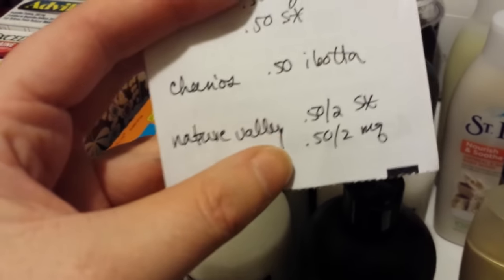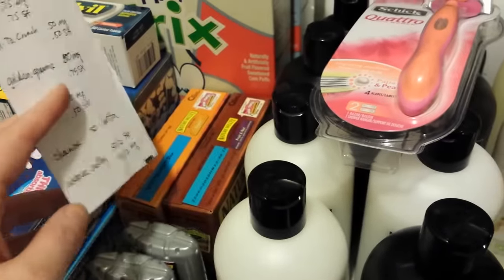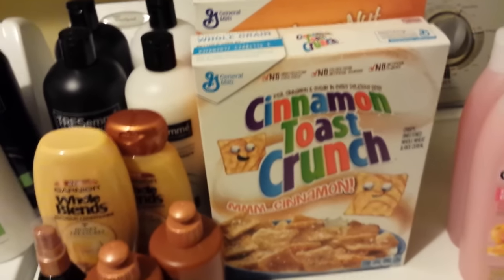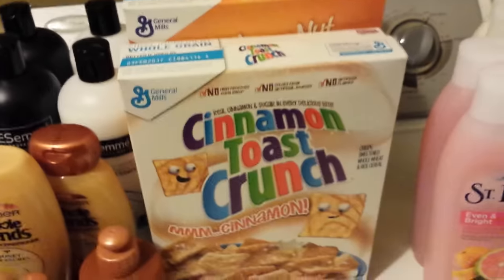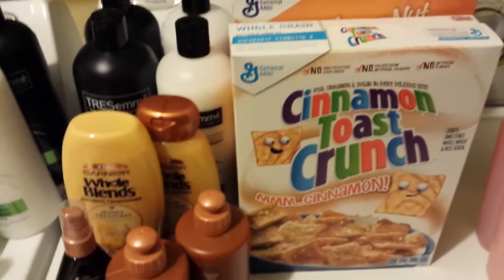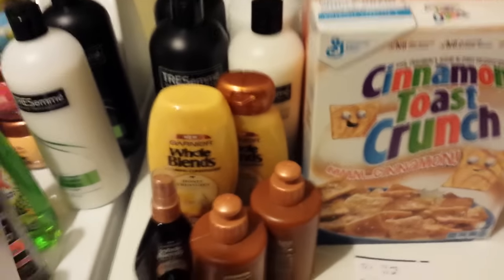The Nature Valley bars are also part of that two for $5 deal. There's $0.50 back on two from Saving Star and $0.50 off two via printable coupons. Check coupons.com or bettycrocker.com for the coupons. The reason I went ahead and got these is because otherwise I wouldn't have bought them for myself, but it is a really good deal on the cereal.